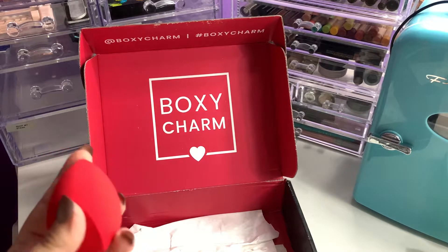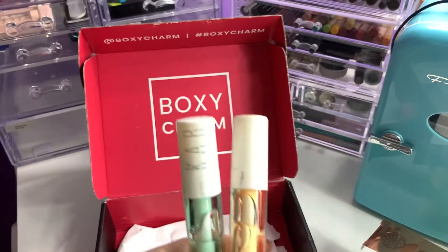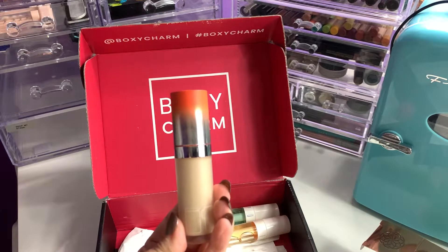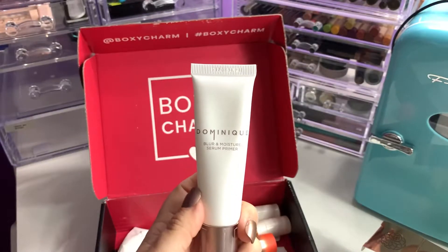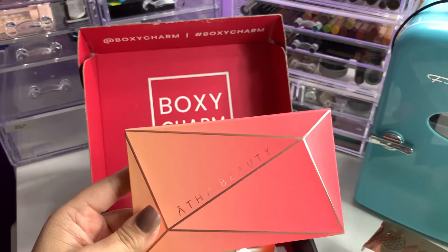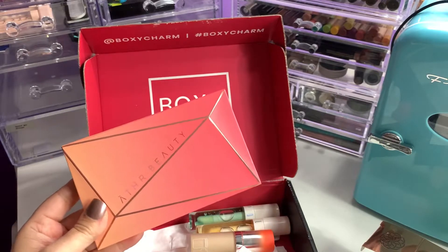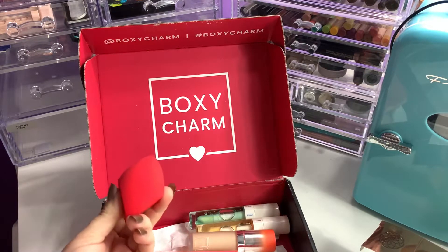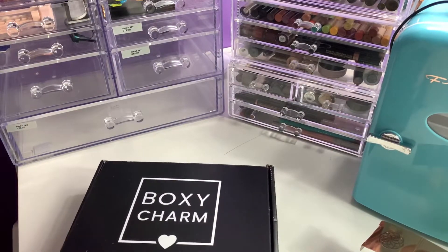So let's just do a recap: we have the Yensa sponge at $18, the Cab Lip Oils at $39, the Item Beauty by Addison Rae Air Hug Concealer at $18, the Dominique Cosmetics Blur and Moisture Serum Primer at $28, and the Aether Beauty Desert Sunset Palette for $48. This is a really good box — you get an eyeshadow palette, a primer, a concealer, a sponge, and two lip oils. I am happy with that box.